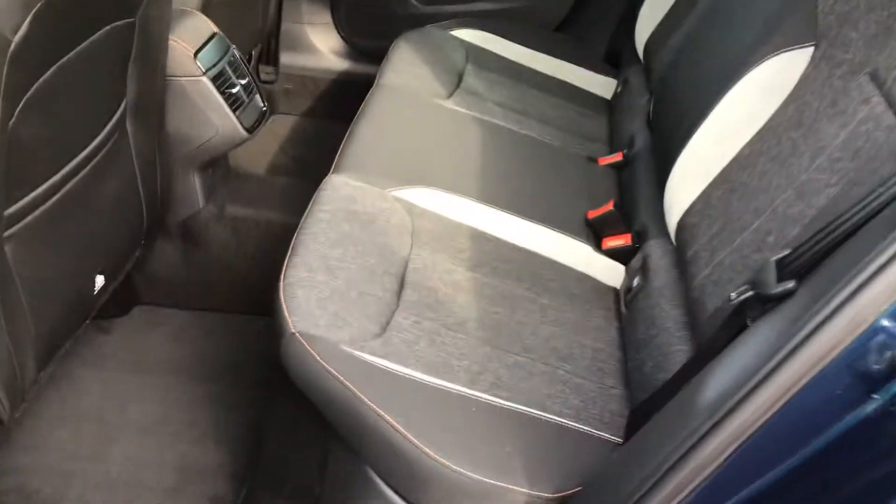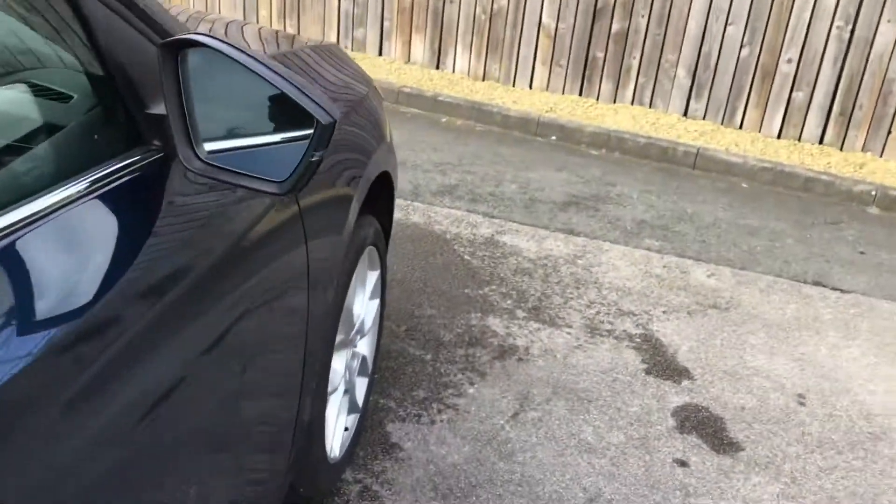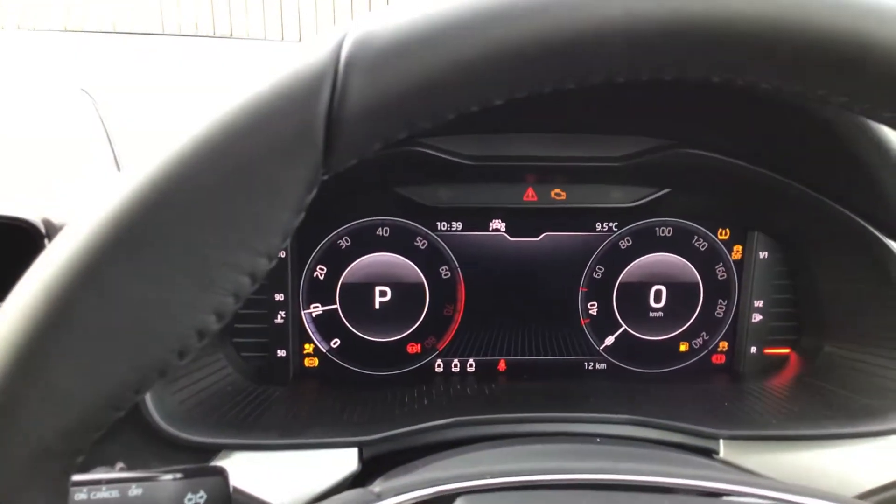Really ultra modern inside and classy, to be honest. It's got ISOFIX fitting for your car seats in the back if you need them. It's got push button start and it's got automatic lights.